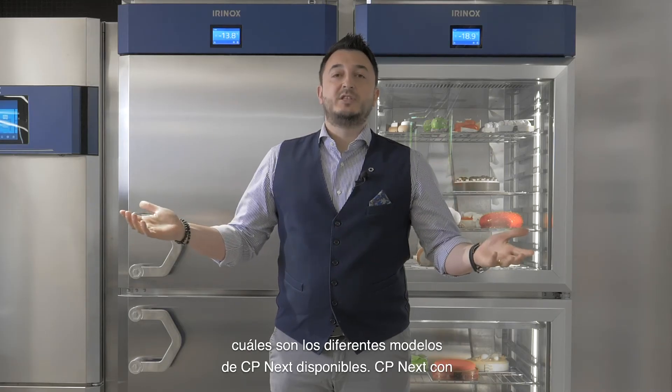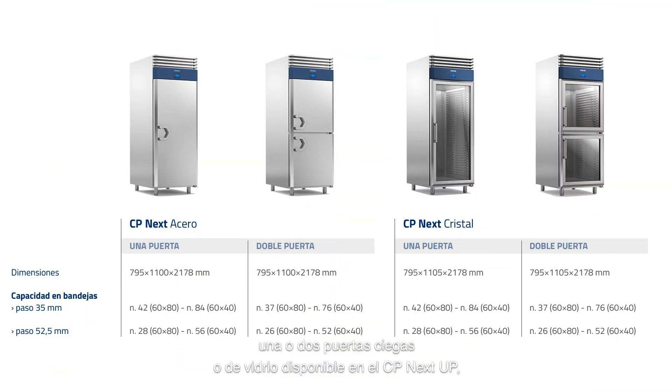Let's see what are the different models of CPnext available. CPnext comes with single or double door in solid or glass, available in the CPnext Up configuration managing temperature from minus 5 to plus 15 degrees Celsius with humidity management and chocolate management from plus 10 to plus 15 degrees, or Multi, managing temperature from minus 25 to plus 15 degrees Celsius. In the single door version capacity is 42 trays 60 by 80 or 84 trays 60 by 40 at 35mm spacing, while in the double door version it is 37 trays 60 by 80 or 76 trays 60 by 40 at 35mm spacing.